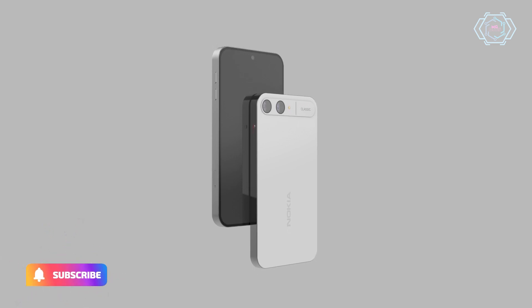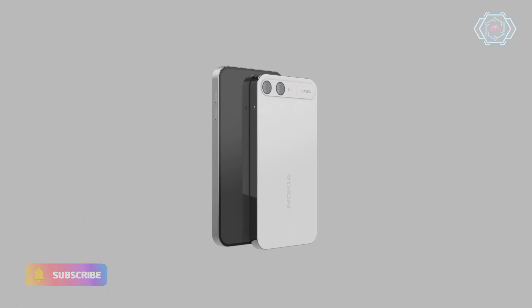On the back panel, you get a dual camera setup and the camera layout looks very amazing. And on the front, you can see a bezel-less M-OLED display.